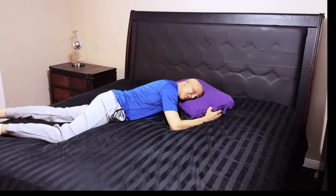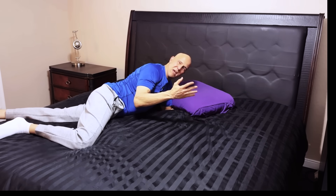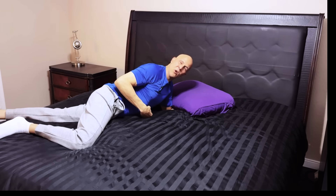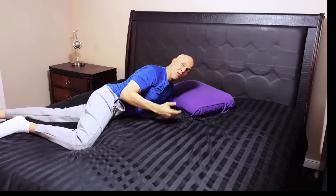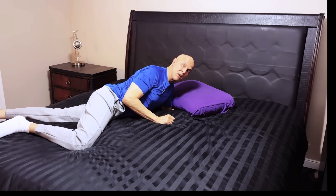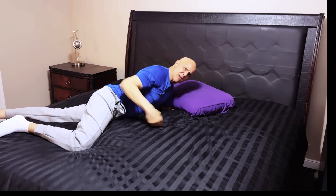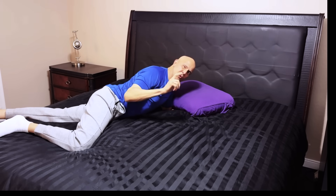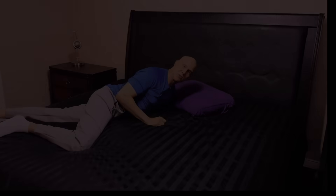This is one sleeping position I tell my patients never to do. Yes, it may feel comfortable at first, but when you understand the biomechanics of what it's doing to your neck, you're going to think again. If you're waking up with neck pain, stiffness, tingling, burning, cramping, or even low back pain, there's a reason why this is happening.